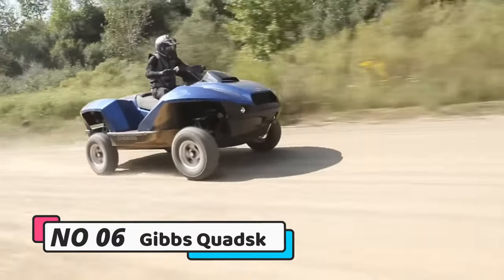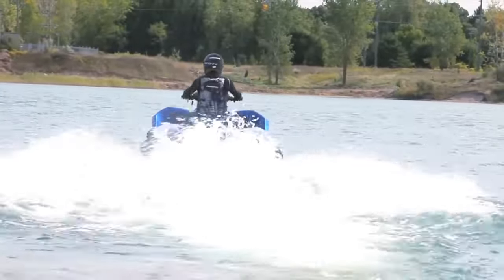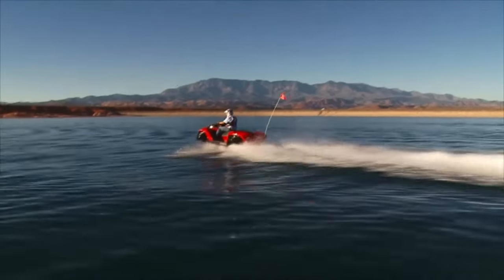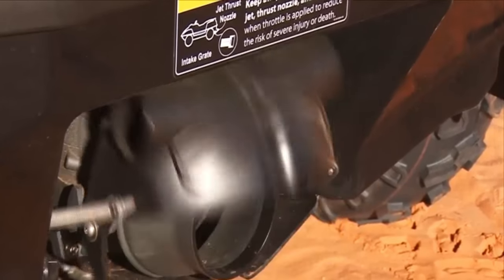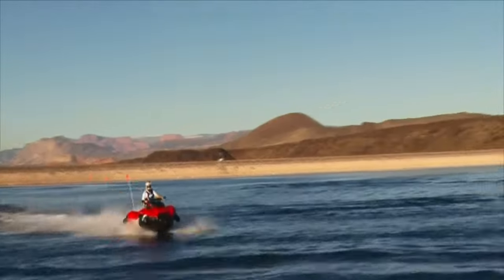Number 6: Gibbs Quad Ski. The Gibbs Quad Ski, a remarkable amphibious vehicle, effortlessly transitions between land and water, boasting a 45-miles-per-hour top speed in both environments. Ideal for recreation, racing, and search and rescue, it's powered by a robust 2.0-litre BMW engine with an impressive range of 300 miles on land and 30 miles on water.